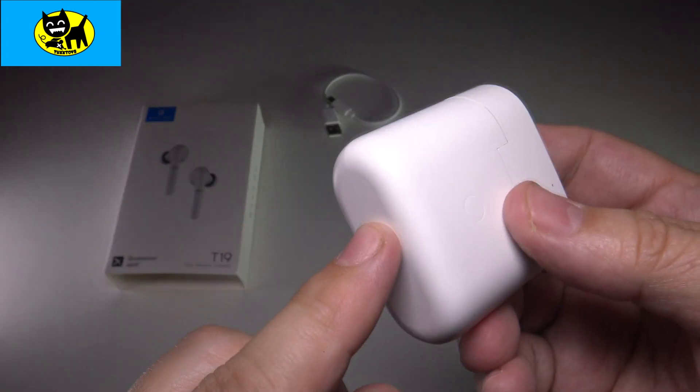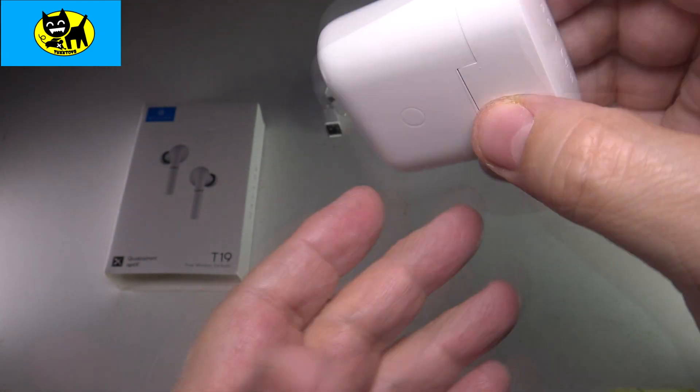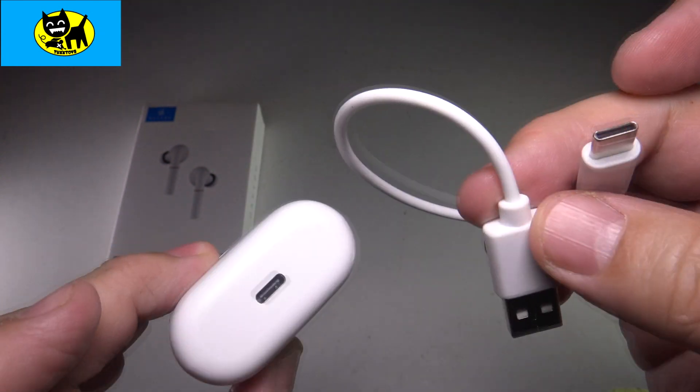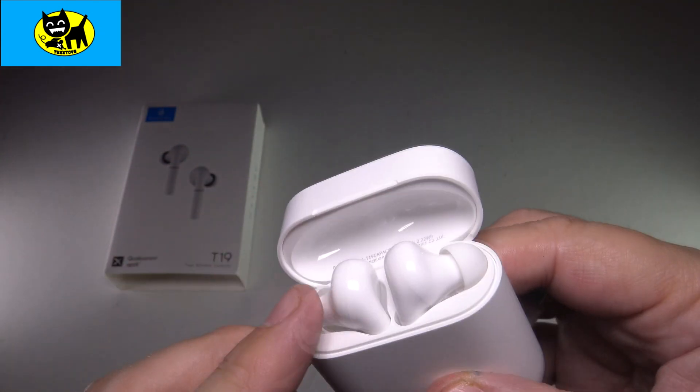From here you can charge it either wirelessly — that's where you put the wireless charger to the back — or you can use the USB and plug it in. I'm going to go ahead and check out some tunes real quick and I'll be right back.